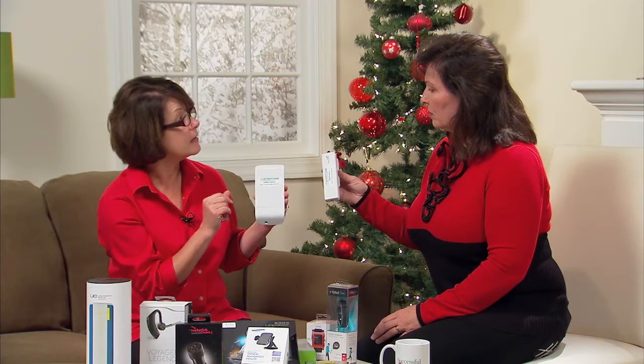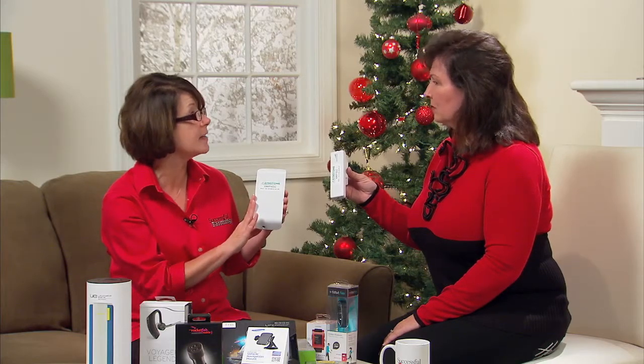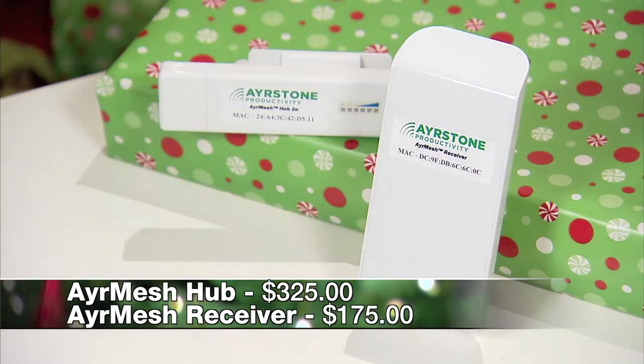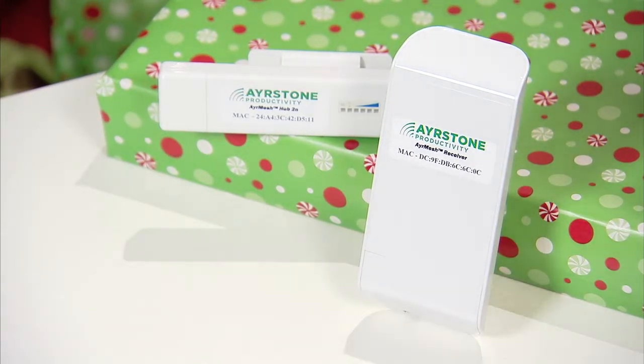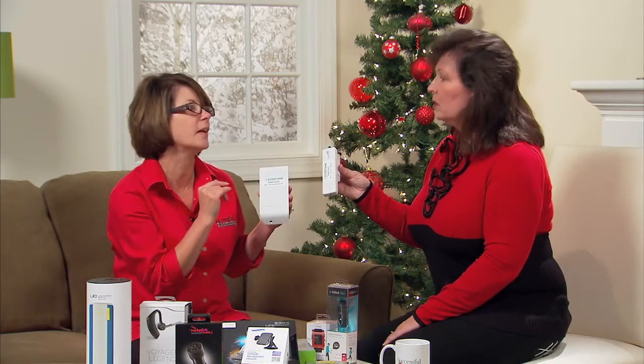Another new product they are introducing is the receiver, which is actually designed for metal farm buildings so that you can put it outside — because you lose the signal inside those buildings. So when you're heading into that shop and your Wi-Fi is gone, just attach this to the outside of a farm building. The hub runs for right around $325 and the receiver is right around $175. The two work really well in tandem together, so it's a nice gift-giving idea for that person who's been a little extra special on your list.